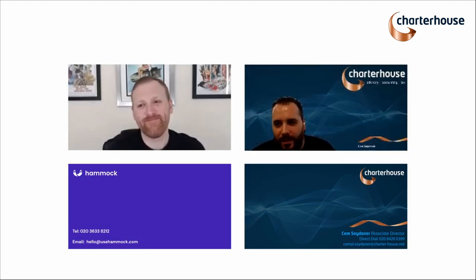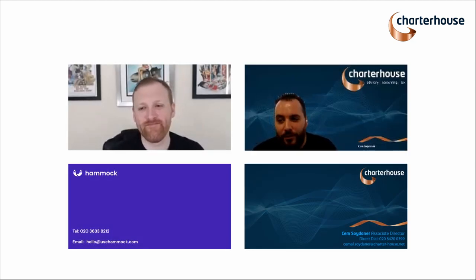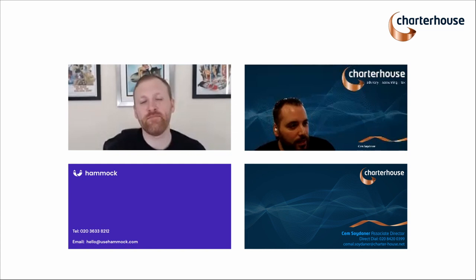Thank you for attending. If any of your questions didn't get answered, please drop me an email. We will be sending a follow-up email with the recording. If you want to join and become a Hammock user, follow the link and sign up on our dashboard. And if you want to become a Charterhouse client, follow up on my email — I'm more than happy to have a complimentary one-hour meeting with you to discuss your options.